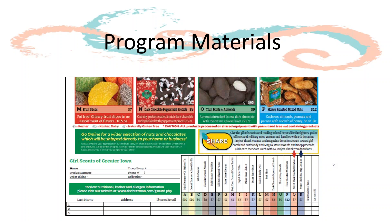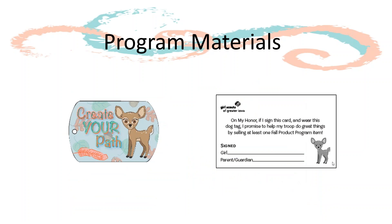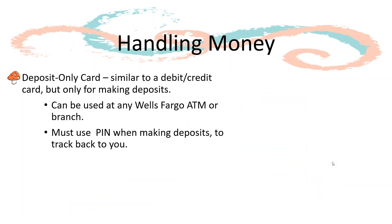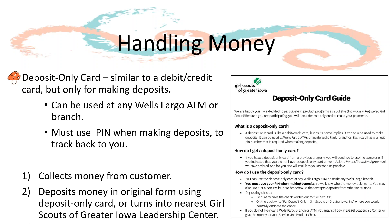You will also receive the order form to collect her orders, as well as the 2019 Woodland Dog Tag. Since Juliets do not have troop bank accounts, you will be given a deposit-only card to turn in your money. If you have one from a previous product program, you will continue to use the same one. If you do not have one, we will order one for you. The deposit-only card can be used to deposit money at the Leadership Center or given to your service unit product chair.